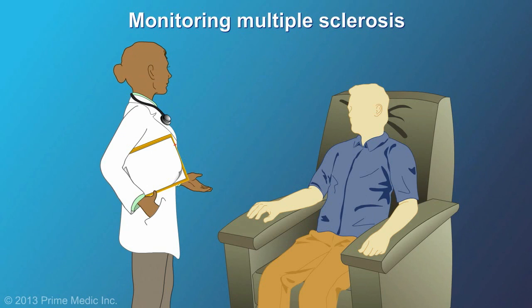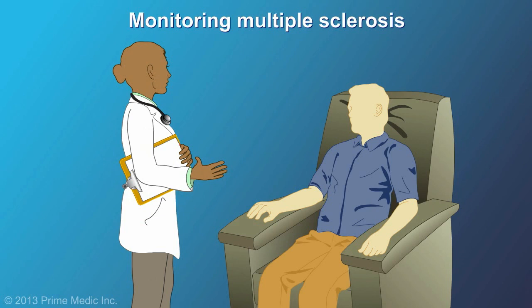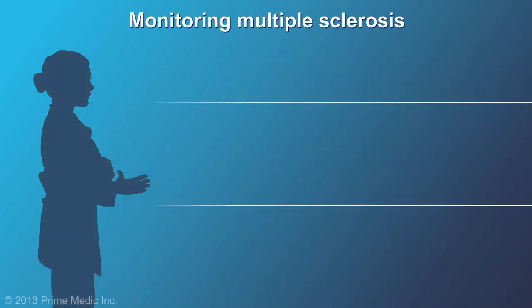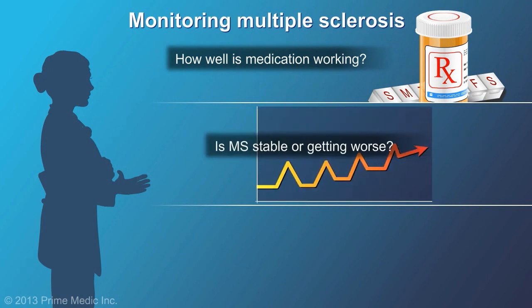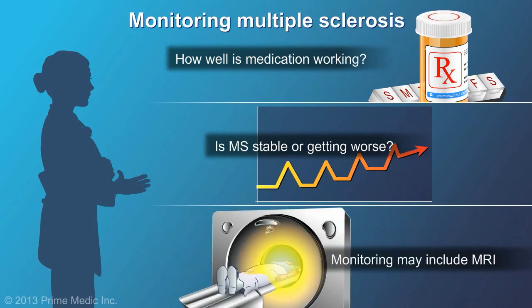Because of the unpredictable nature of MS, treating and monitoring the disease is very important. Monitoring helps your doctor identify how well your medication is working and whether the condition is getting worse. In addition to regular office visits, monitoring may include MRI.